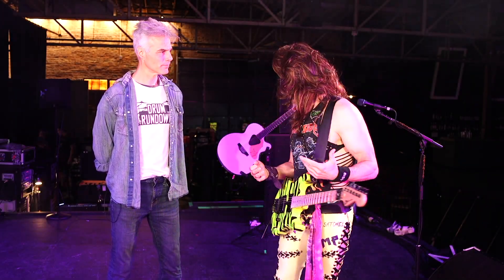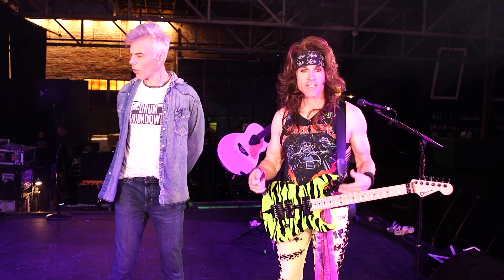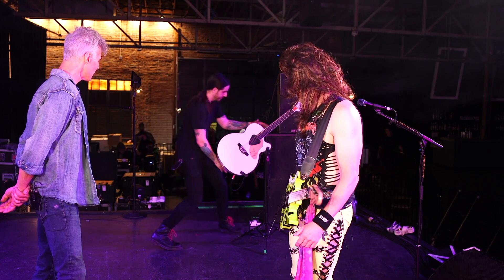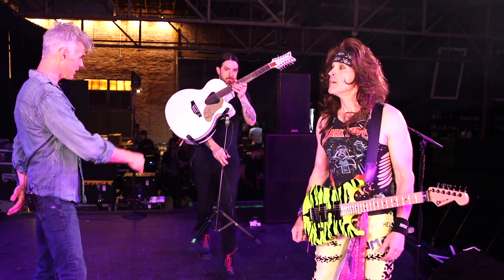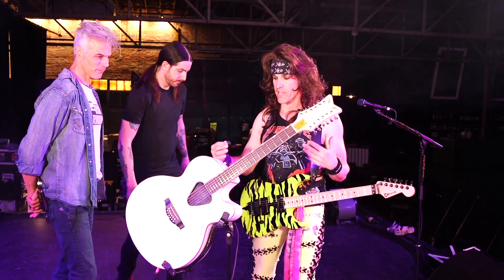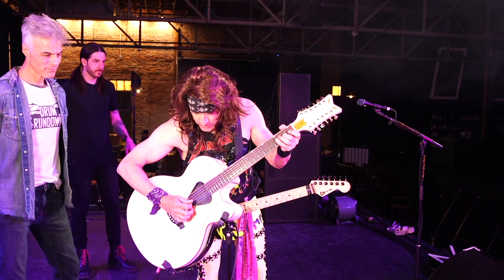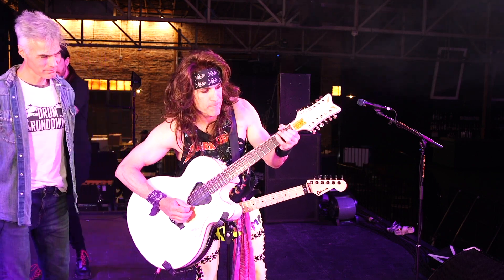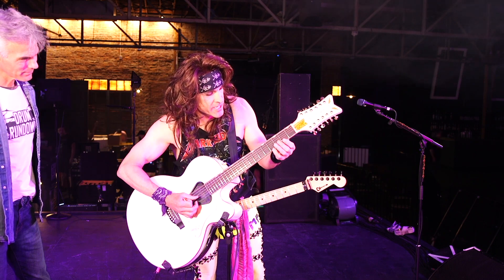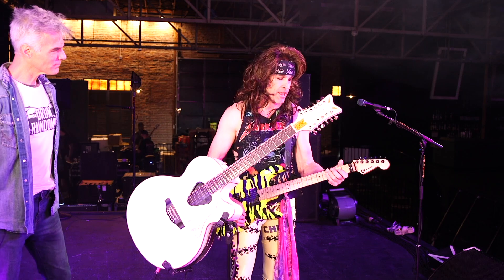We do have some guitar changes on this tour — I'm playing a 12-string on the song '1987.' I actually keep it on the stand because I switch off between doing this one guitar part. I really shouldn't even have the bottom three strings because it's only the top three strings that I play, but I switch between that and this guitar.